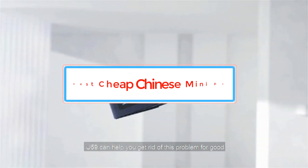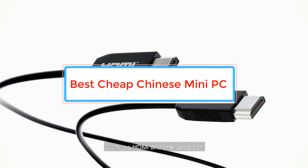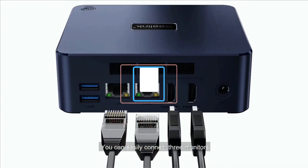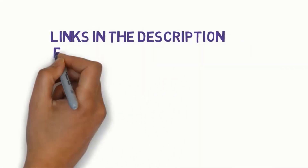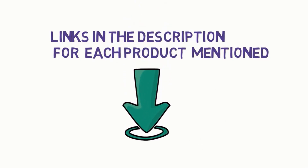Are you looking for the best cheap Chinese mini PC? In this video we will look at some of the best cheap Chinese mini PCs on the market. Before we get started, we have included links in the description, so make sure you check those out to see which one is in your budget range.